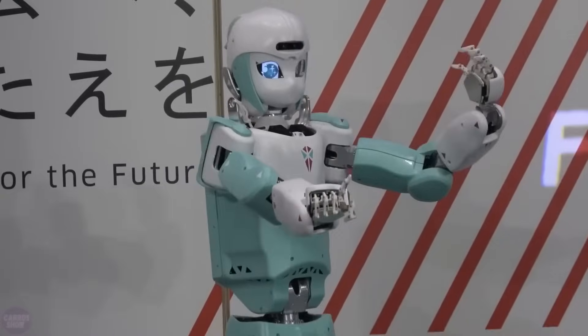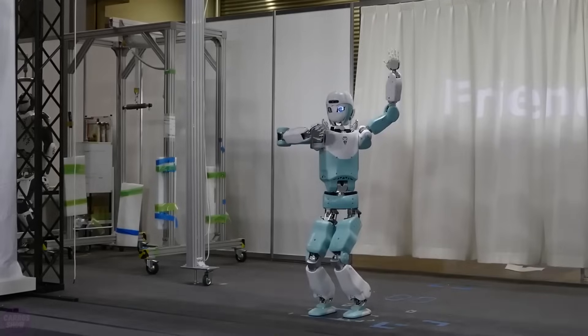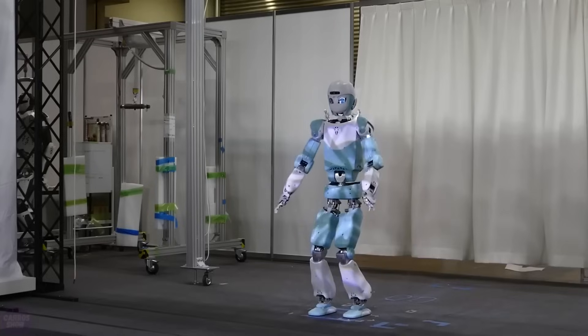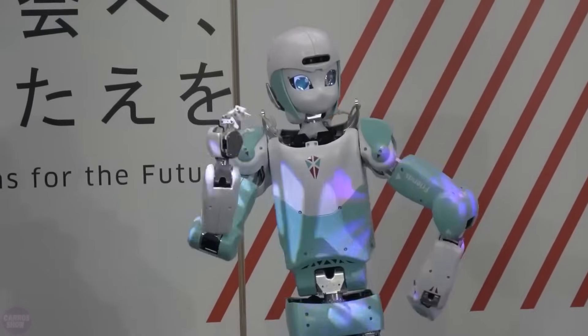According to the developers, with the Friends robot, they managed to strike a balance between the quality necessary for industrial use, strength, and a more slender design. Moreover, the robot can safely operate in proximity to humans and even assist and care for them.